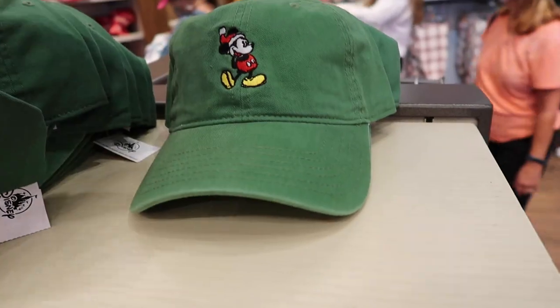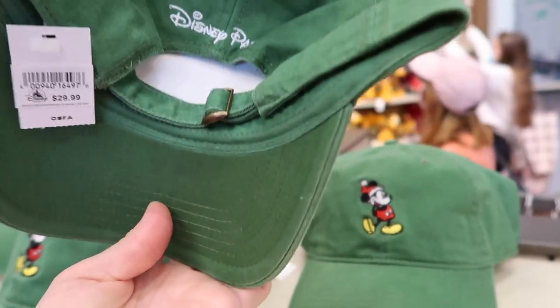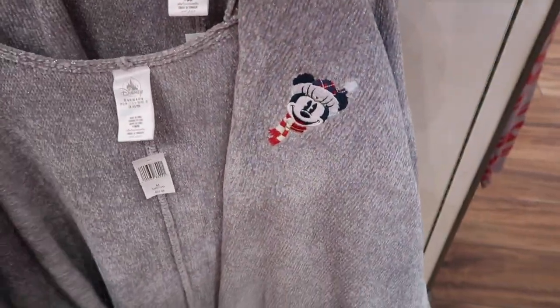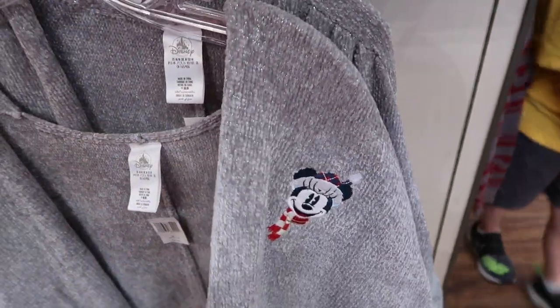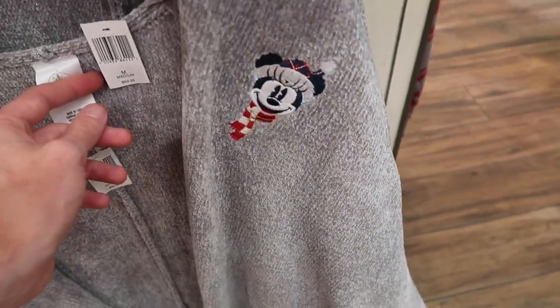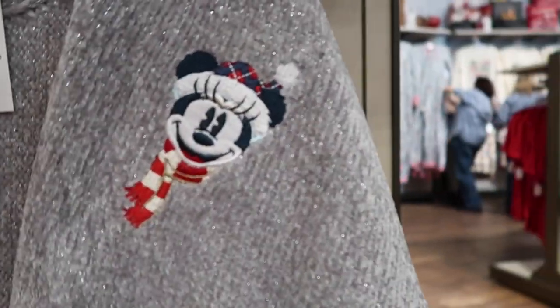They have some Mickey hats over here. I actually really like this Mickey hat — it says Disney Parks on it, it's adjustable, and it's $29.99. Right below that they have these sweater-style pullovers. They're a little different from a sweater — you put it over something. Very comfortable and very soft. These are $59.99 and they have Minnie Mouse graphic on the front. Nothing on the back and right now I only see mediums.